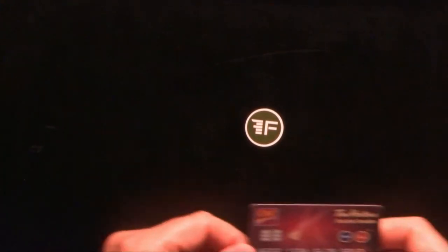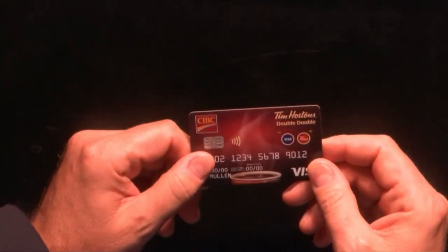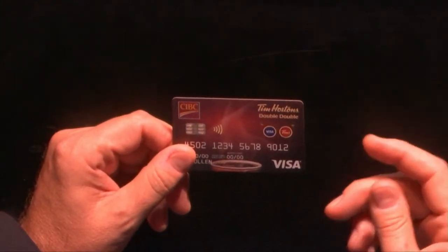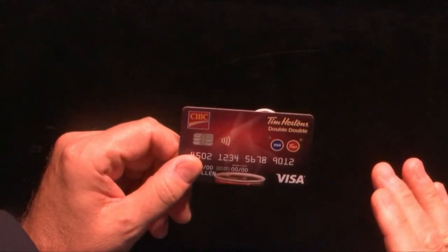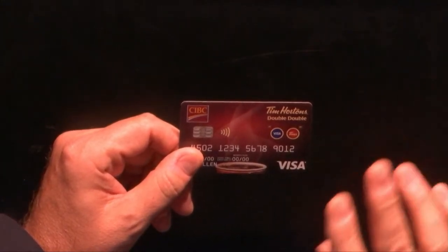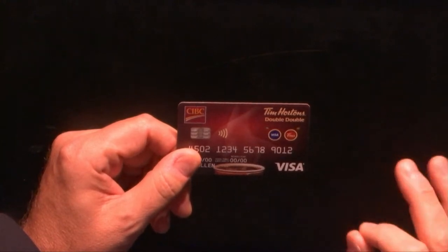To date, we have a very successful program in Canada. It's with CIBC Bank and Tim Hortons. This card is a payment card and a closed loop proprietary prepaid debit card, effectively. It's the first time I've seen anything like this, where you have effectively two products on a card with two separate PSPs or third-party processors.